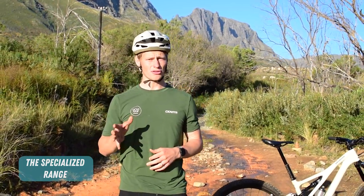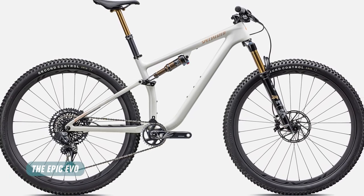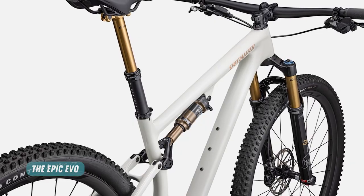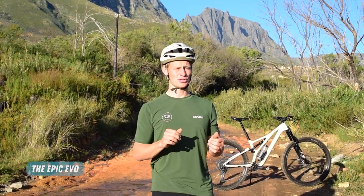So where does the Stumpjumper fit into Specialized's range? Well, it's up in travel from the Epic Evo, which is a marathon race-ready frame paired with some longer travel legs — 120mm of travel front and back — to up the traction, comfort and control when things get a little wild. That being said, it's a nimble flyweight in comparison to its bruiser big brother, the Stumpjumper Evo.